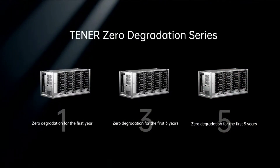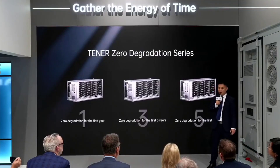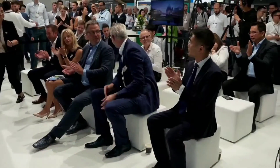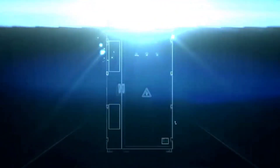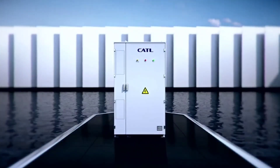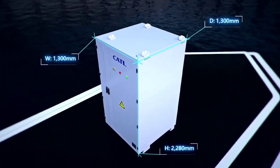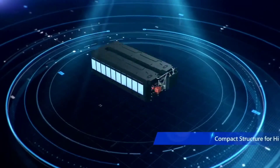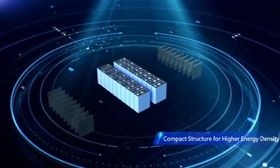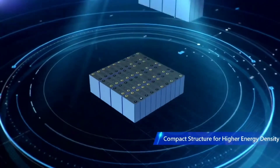CATL's energy storage business is said to be rapidly growing, although its primary revenue is dominated by power batteries used in EVs. Last year, the company's energy storage battery business revenue reached RMB 59.9 billion, a 33.17% increase over the previous year, accounting for about 14.94% of total revenue. The battery firm's CEO, Robin Zheng, has estimated that the company's energy storage business revenue would be comparable to that of the EV battery business by the end of this decade.